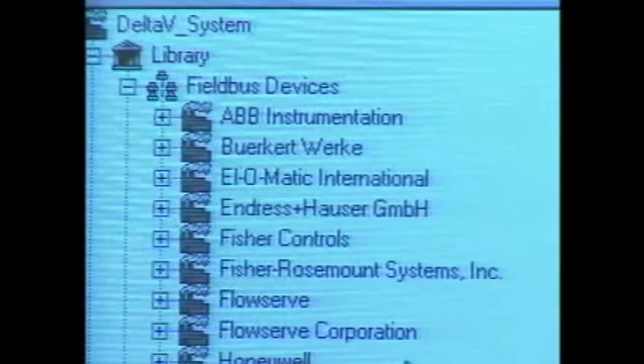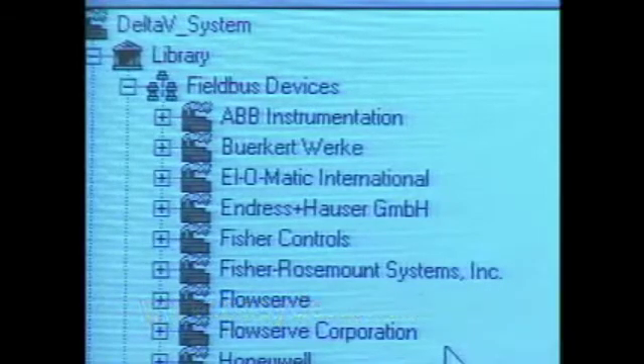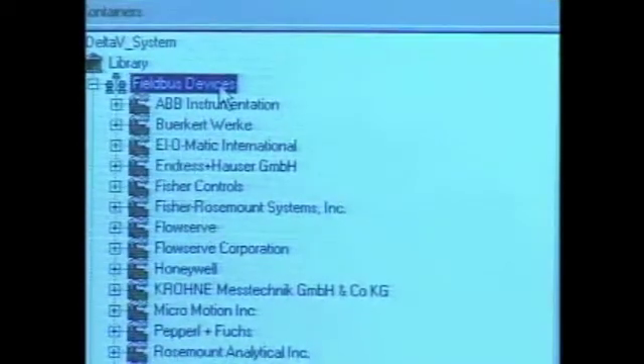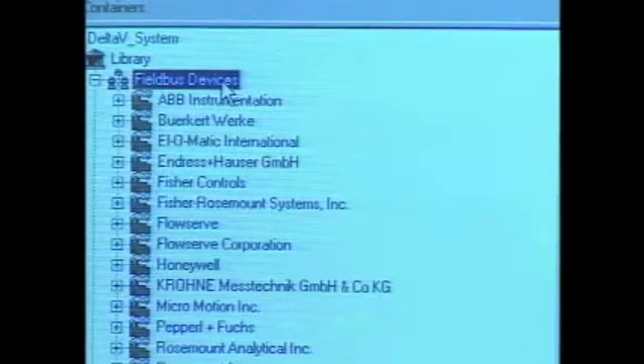Of course, there will always be new devices that come out after you've received your host system. In that case, you can go to our website, www.ezdelta-v.com/FDA — which is our Fieldbus Device Assistant — and get new device support files from there. Those can then be imported into our system. Of course, you may also choose to use any device from manufacturers that we have not had a chance to work with or that is not included in the library.